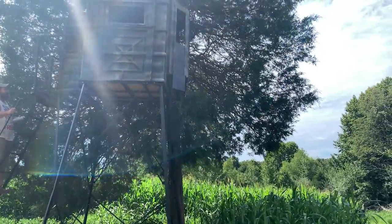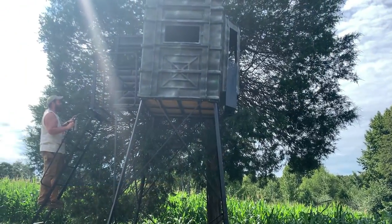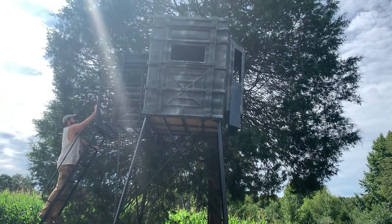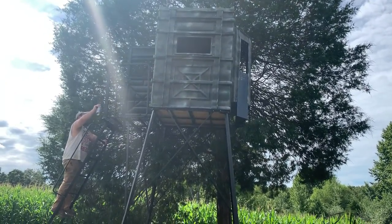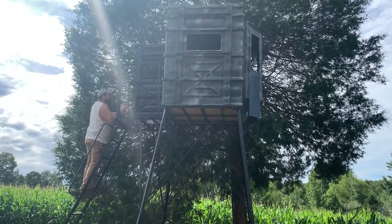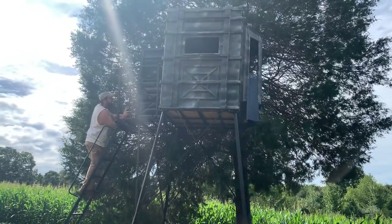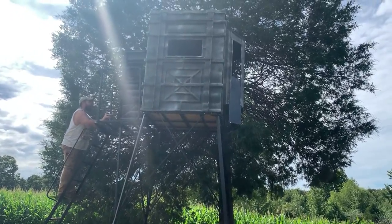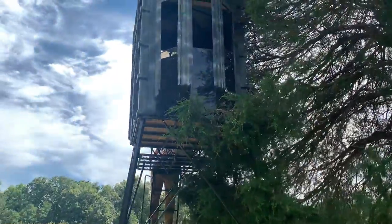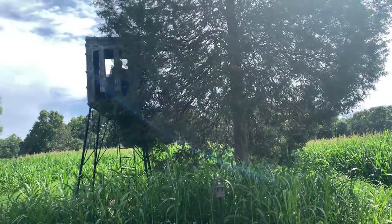We're getting the blinds ready — trimming them up, killing the wasps in them, knocking them all out. Four out of five blinds had wasps in them, and in the fifth one they'd all died from the heat exposure. Zeroing in — I'm sure we'll have to go back in again. We're trying to get the blinds cleared out and get the shooting lanes done.